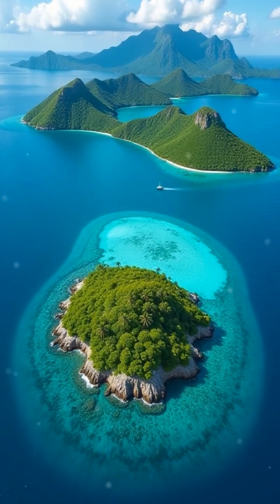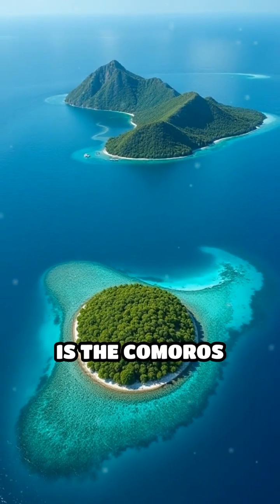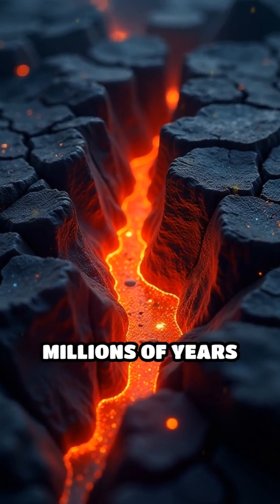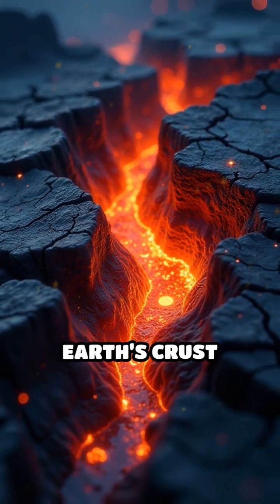Imagine a chain of emerald islands rising from the deep blue waters of the Indian Ocean. This is the Comoros Archipelago. But how did these islands come to exist? The story begins millions of years ago, when powerful volcanic forces beneath the Earth's crust shaped the region.